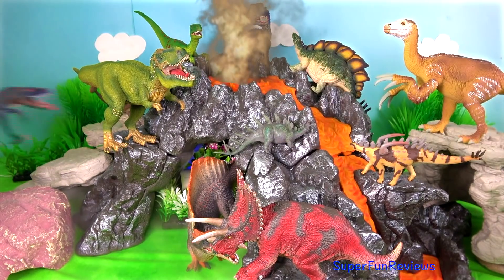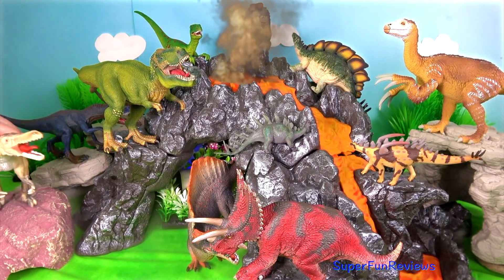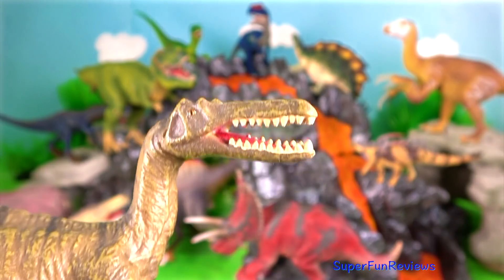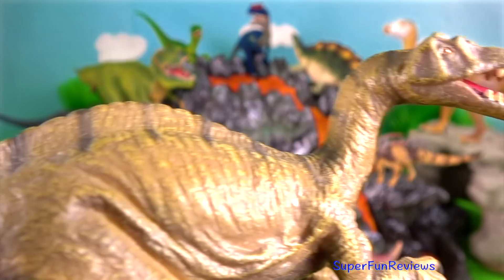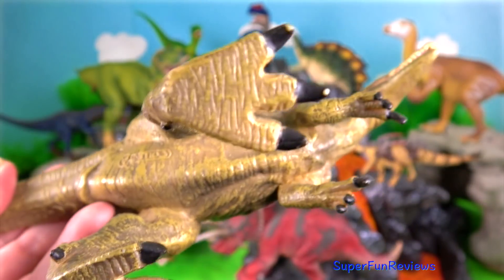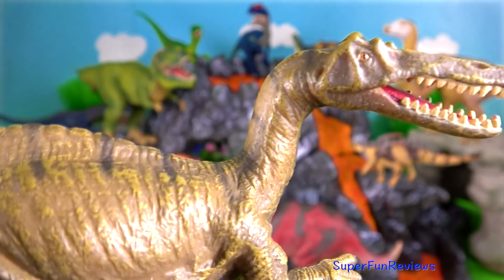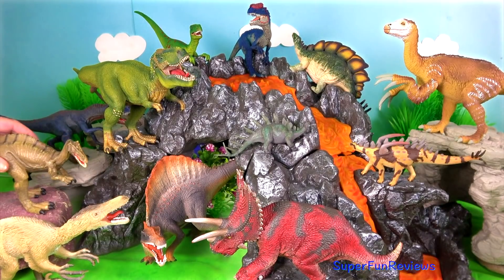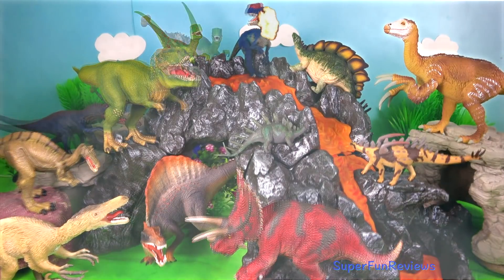Subscribe and give a thumbs up if you like dinosaurs. Baryonyx was a carnivorous dinosaur. It was primarily a fish-eater, as a fossilised meal shows fish scales in its stomach, and the upper jaw contained a sharp angle near the snout that helped to prevent prey from escaping.